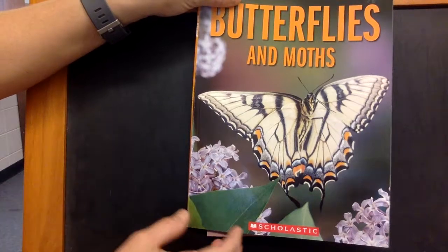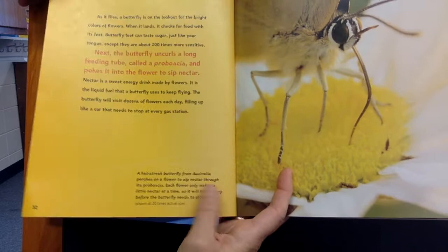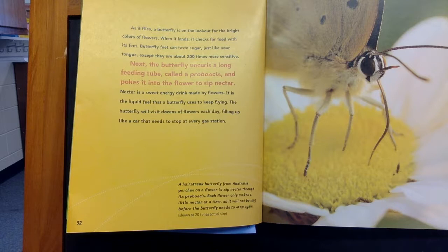Butterflies and Moths, Part 3. As it flies, a butterfly is on the lookout for the bright colors of flowers. When it lands, it checks for food with its feet. Butterfly feet can taste sugar, just like your tongue, except they're about 200 times more sensitive.